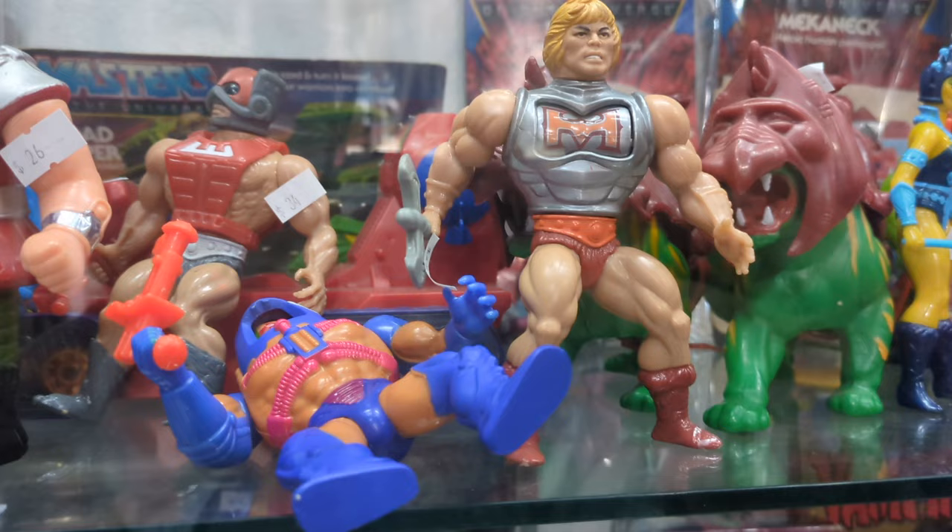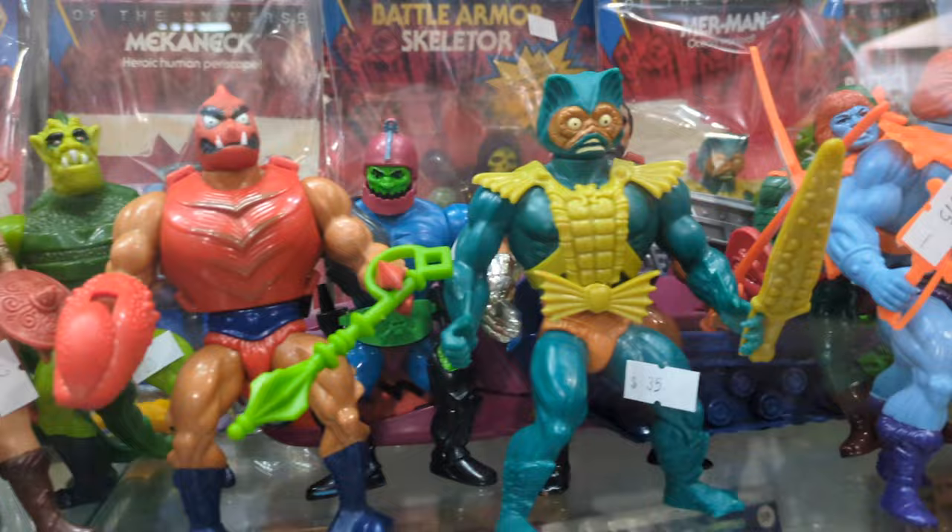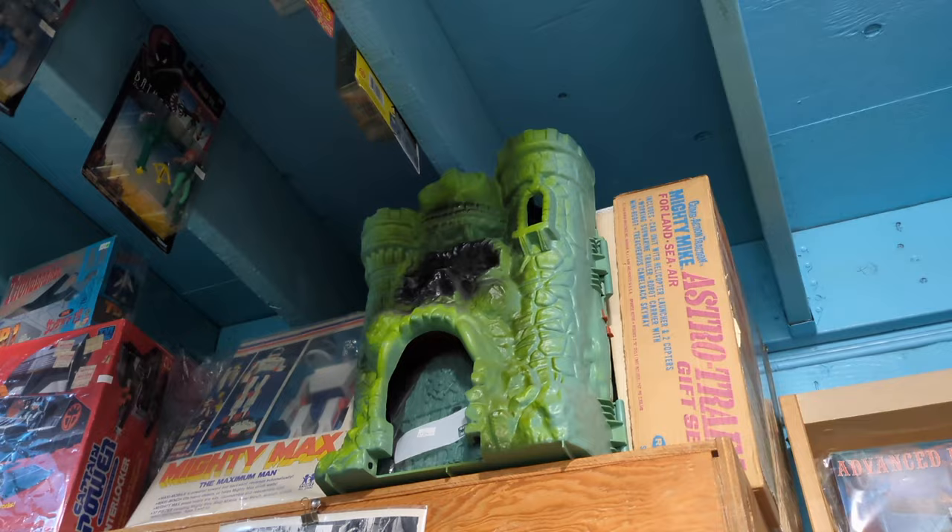Just above that is Masters of the Universe toys. It looks like almost every He-Man collection is here, including that thing that he rides on. I don't remember any of the characters clearly, but it looks like it's nearly everything. They have Castle Greyskull, of course, above this section.